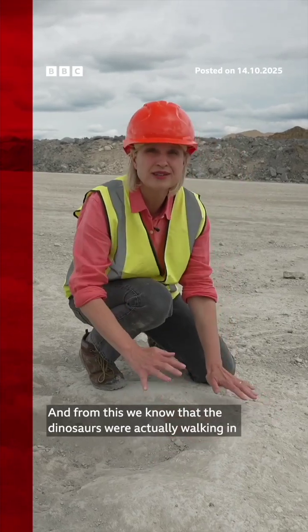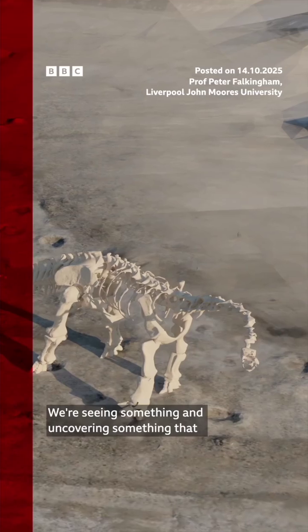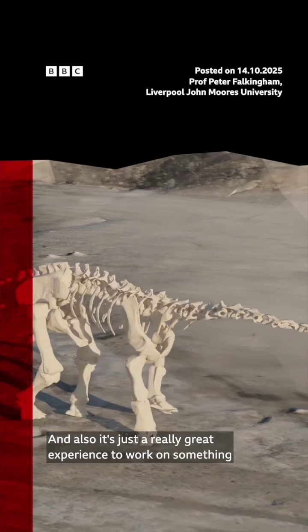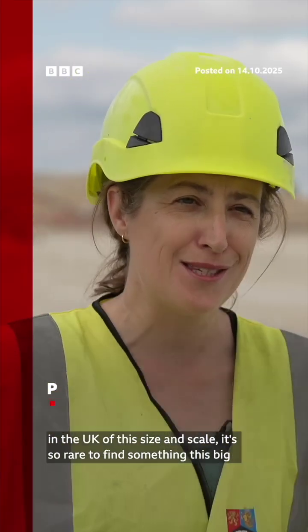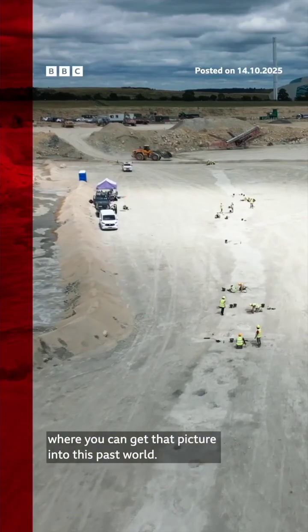From this we know that the dinosaurs were actually walking in this direction. We're seeing and uncovering something that people have never seen before, and it's just a really great experience to work on something in the UK of this size and scale. It's so rare to find something this big where you can get that picture into this past world.